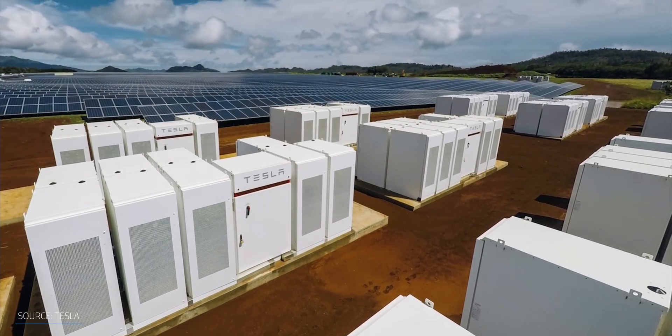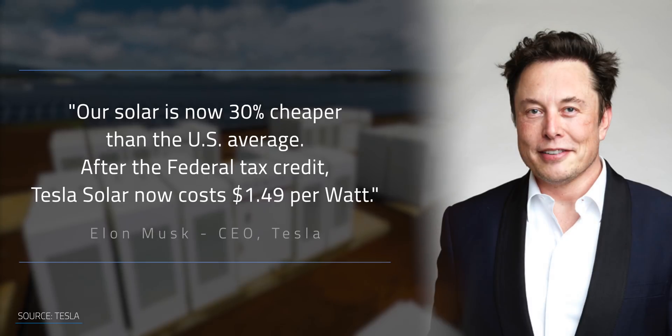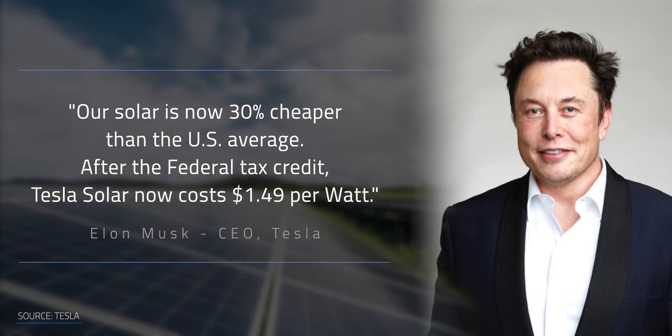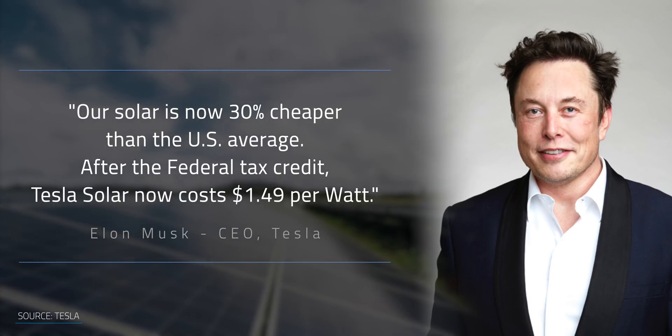In Tesla's Q2 earnings call, Elon Musk dropped this little bombshell: our solar is now 30% cheaper than the US average. After the federal tax credit, Tesla's solar now costs $1.49 per watt. I haven't seen this spoken about much online, but it's a pretty big deal.